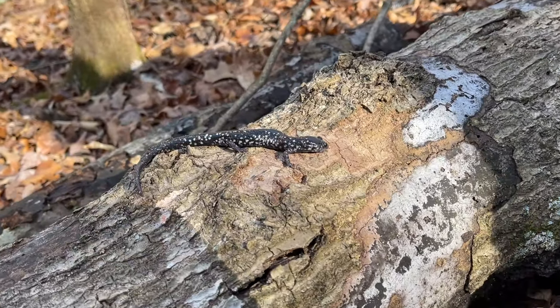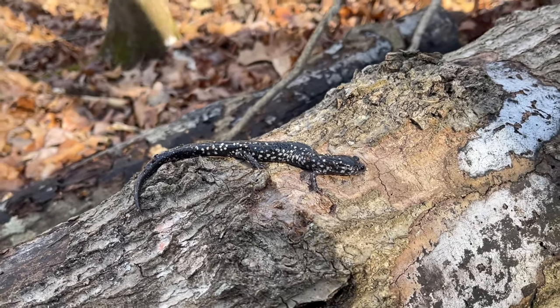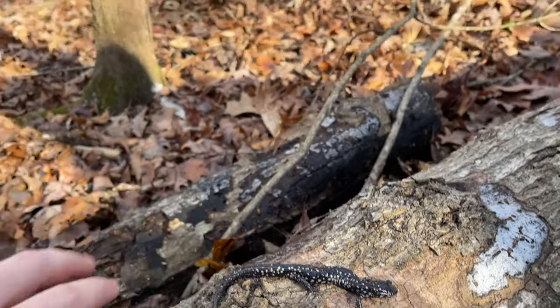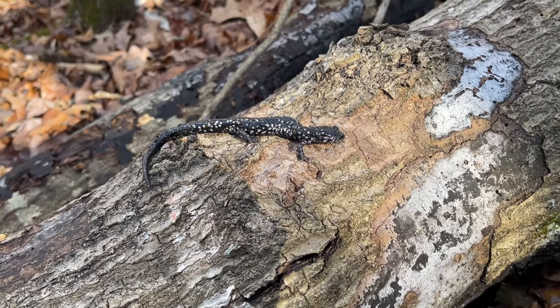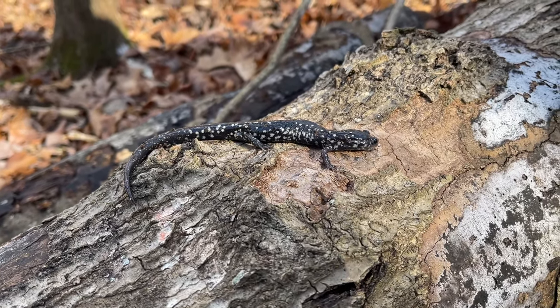It was only a matter of time before we found our first salamander, and unsurprisingly it's a nice slimy. These guys are pretty ubiquitous just about anywhere — a nice big healthy adult. We're going to put him back under his log and try to get into the more ephemeral wetlands. We're currently in a hardwood slope near the creek, so not ideal but not bad salamander habitat either.